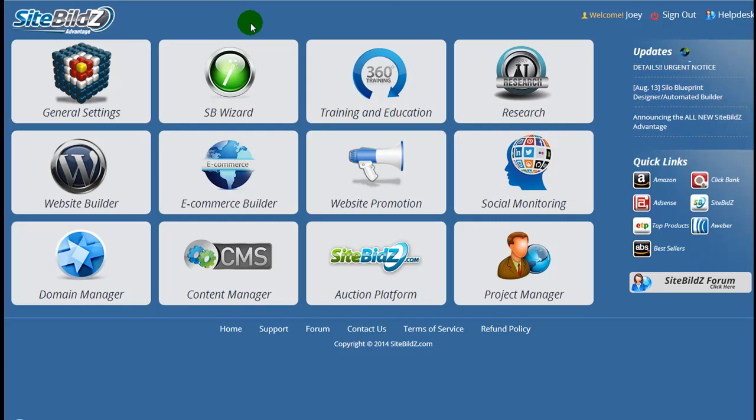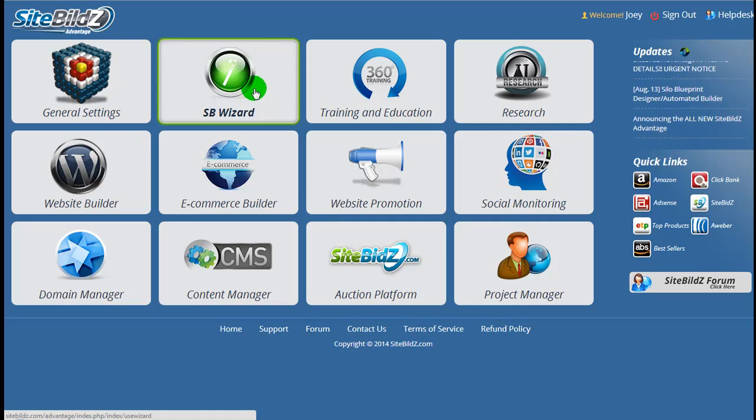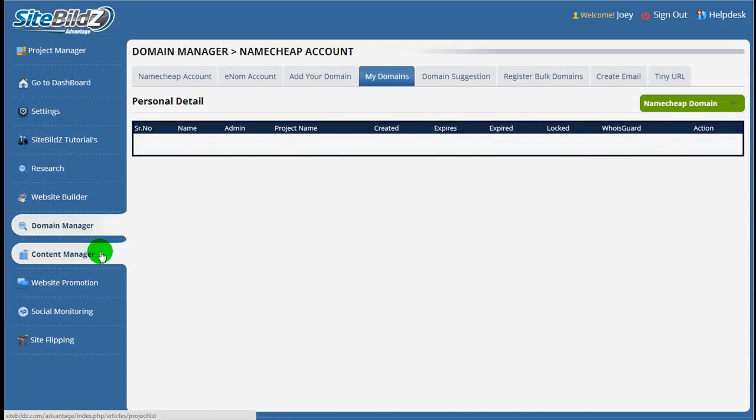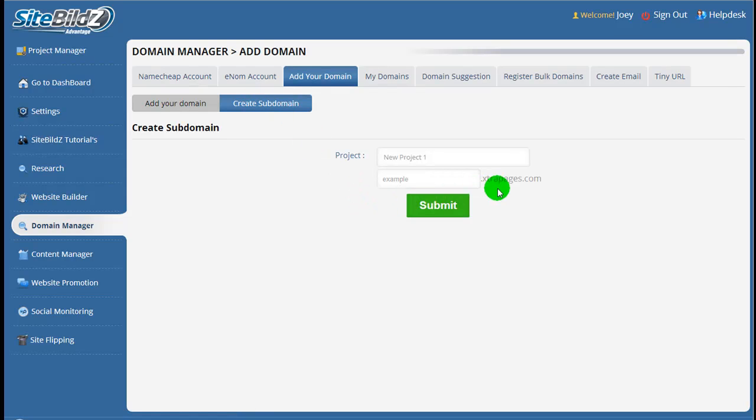To start using the silo creator, we're going to need a website domain already in the system or we'll have to create a sub-domain. If you're a free member, you'll want to create your free sub-domain. We're going to do this from the dashboard by clicking on the domain manager, then clicking on the add your domain tab, and selecting create sub-domain. We're going to create a sub-domain based on extrapages.com that we've incorporated into SiteBuilds.